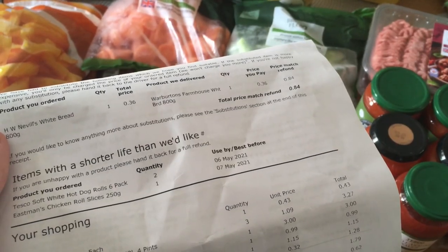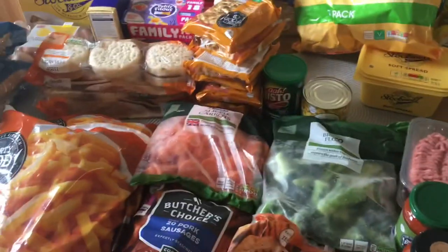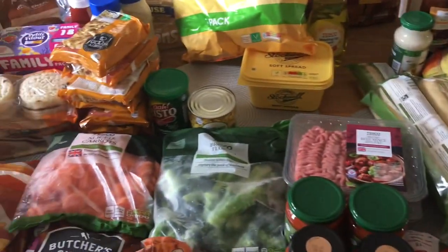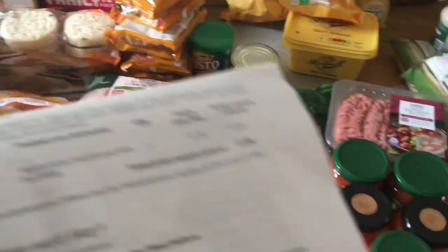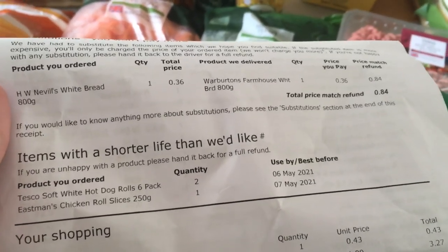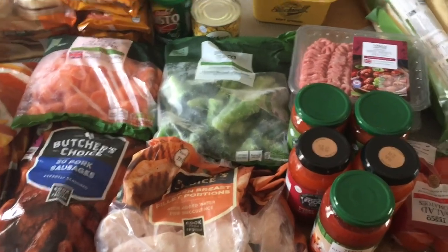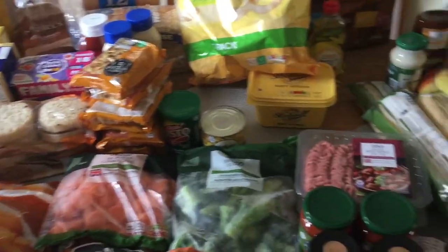Hello and welcome to Six Little Lambs. I am back this week with another Tesco haul. The shop this week came to 70 pounds with delivery. There's not a lot — it was just a stock-up because we already have a lot of shopping in. It was just stocking up on things that we needed again, and we had one substitute and two things with a short life, which I'll point out as we go through. I'll try and remember prices, but if I don't, I apologize.